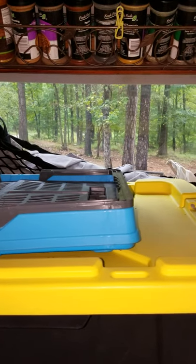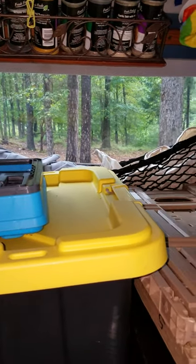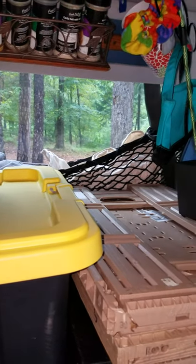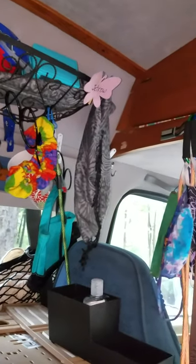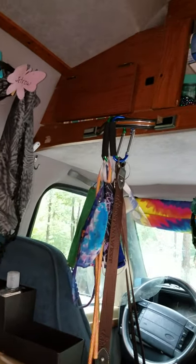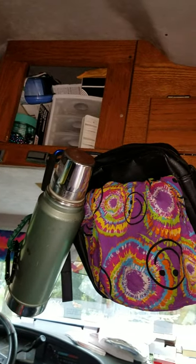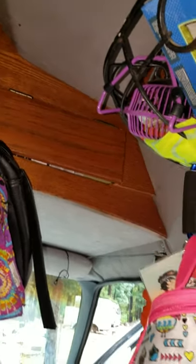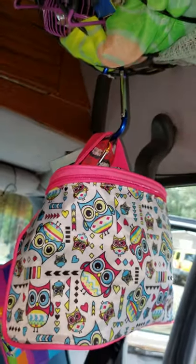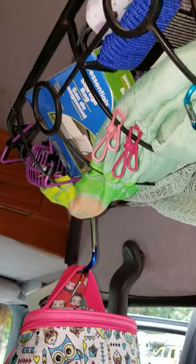You can see more of my spot where I'm going to be moving my old mobile office, which I live in, and then more hanging storage. My upper front cabinet — I love the dollar store hooks. Then more upper storage.